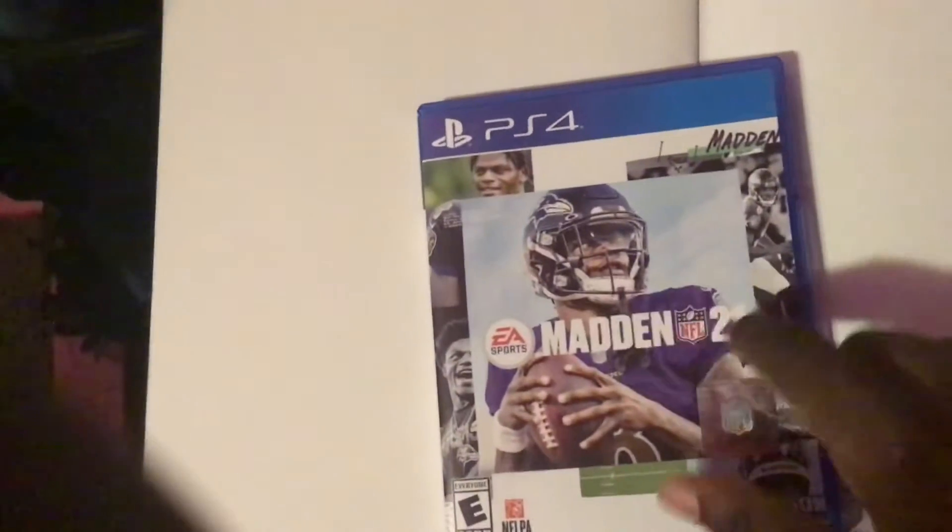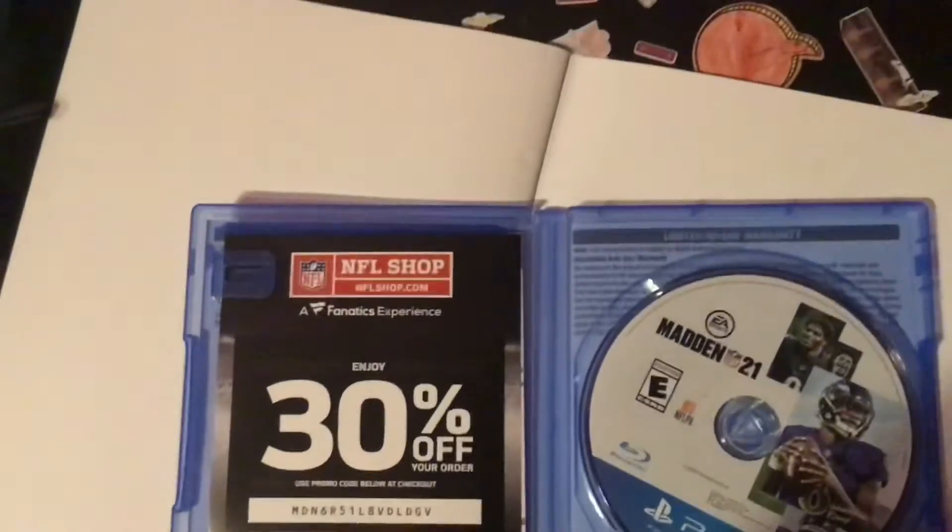I have this white thing covering the game because the desk is pretty dirty. Here's the front — that's Lamar Jackson. And there is the disc. By the time I upload this I already entered the code anyway, but here's the disc.